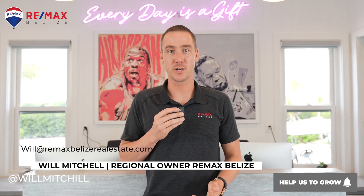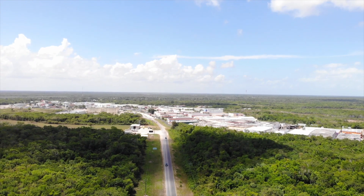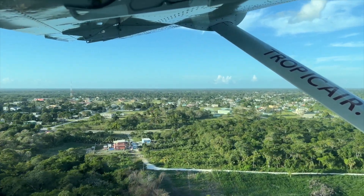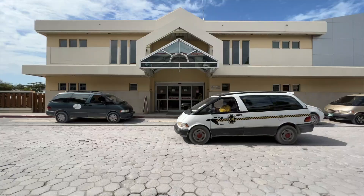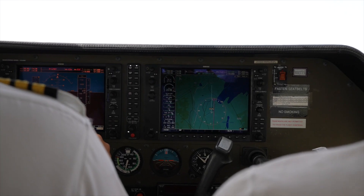What's going on guys, it is Will Mitchell here, and today I want to talk to you about crossing the Mexico border from Belize — what's it like, what's the process. You can also fly, which is something a lot of people don't know, but Tropic Air offers direct flights from the international airport to Cancun, so that flight's about an hour or so.